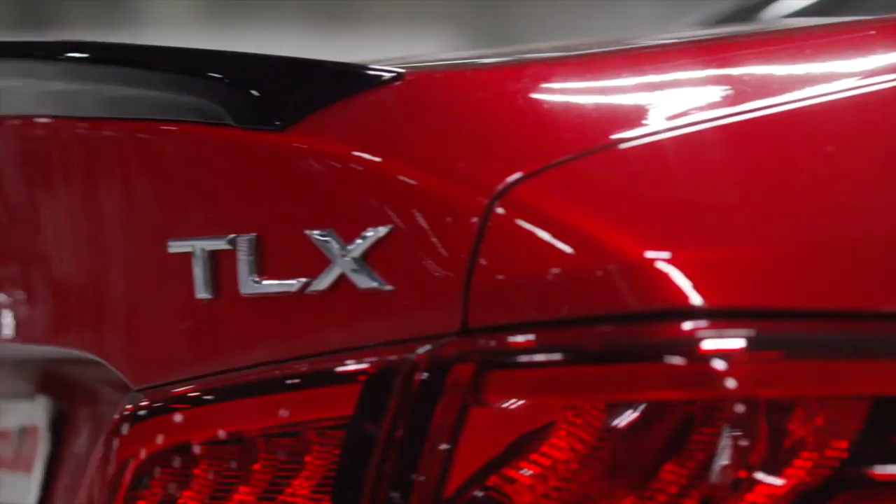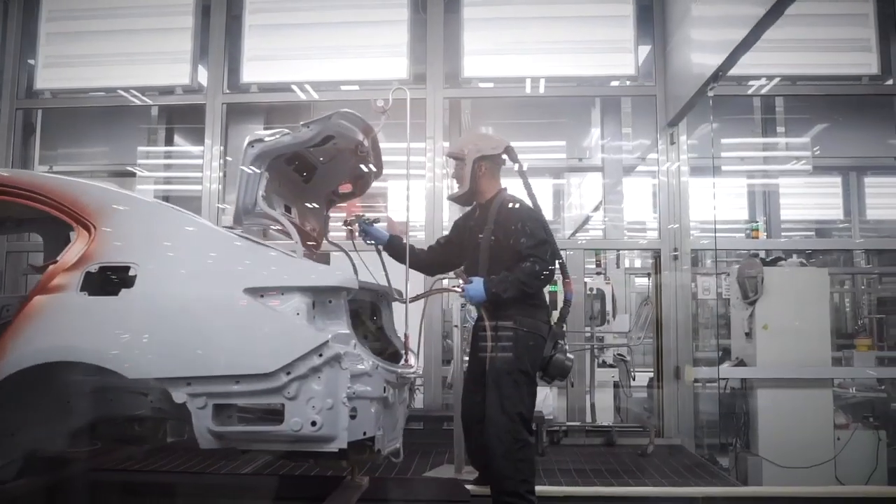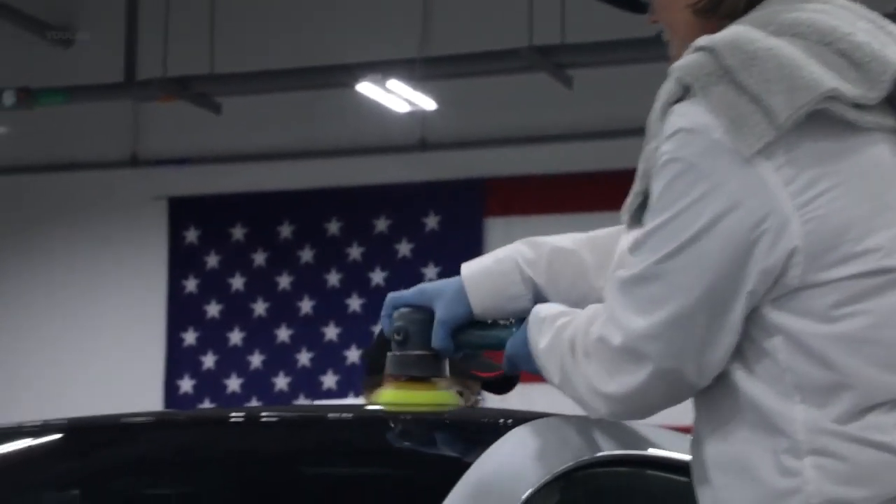It's show car paint on a production car. The robots give us our uniform coverage, then it'll go to our highly skilled painters who inspect and refine the finish, and the final step comes from our polish team.